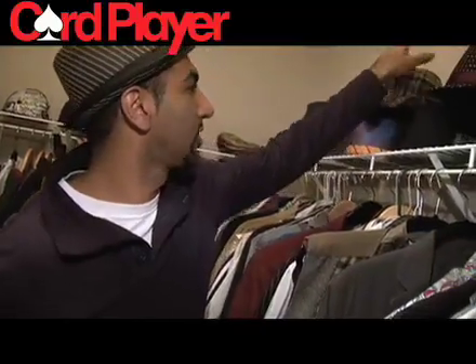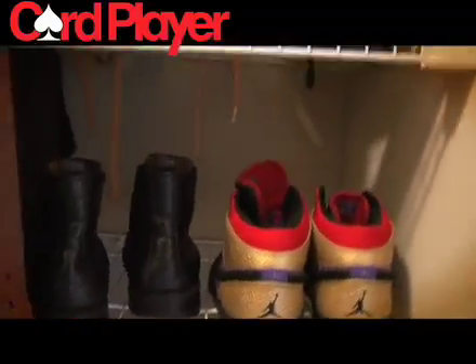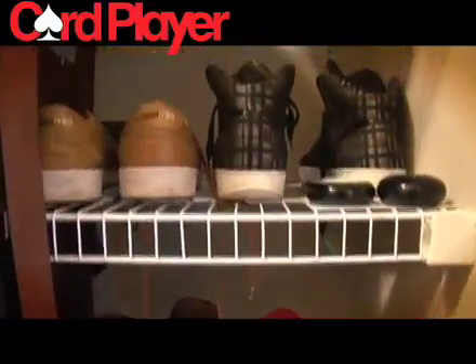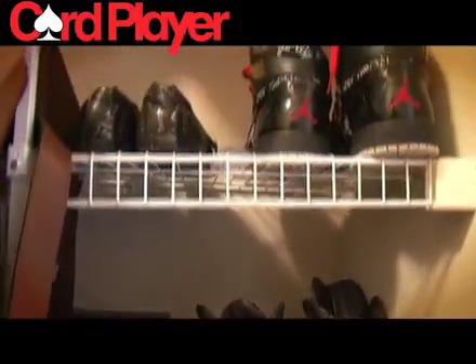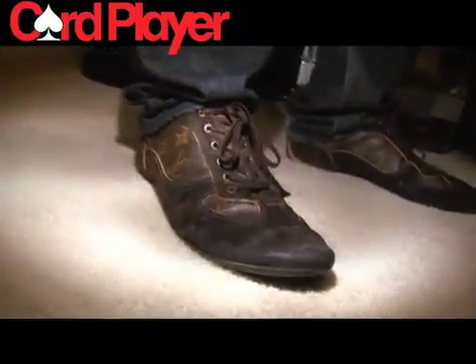I've worn all of these except this one — this is my next final table hat, so a little sneak preview. You'll be seeing this. I usually pick out my hats first and then I pick my outfit. And here are some of my shoes. My favorite pair of shoes are my Louies that I'm wearing right now, but they are pretty damn beat up — I do need to buy some new ones.